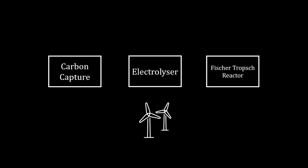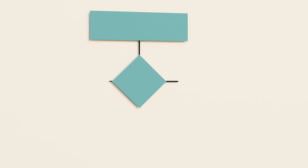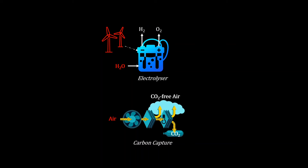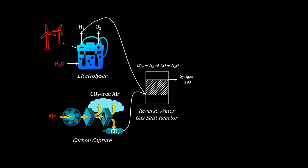Let's put the unit operations together in a slightly more rigorous fashion to understand what a PTL process flow diagram might look like. Starting with the electrolyzer and direct air carbon capture unit to obtain carbon dioxide and hydrogen, we then have the reverse water gas shift reactor to obtain syngas. Flashing off any water and readjusting conditions, we can feed this into a Fischer-Tropsch reactor.